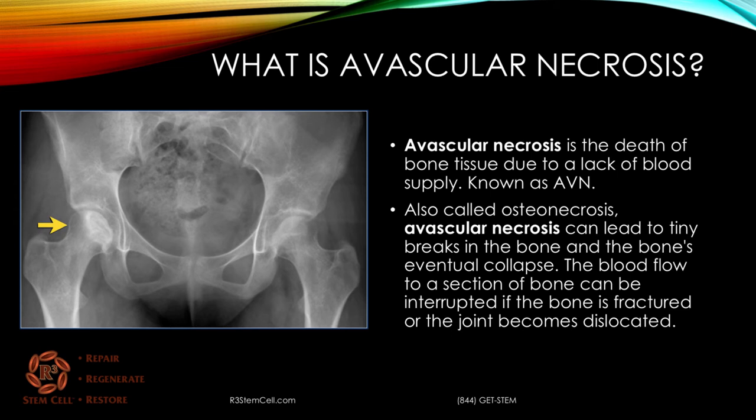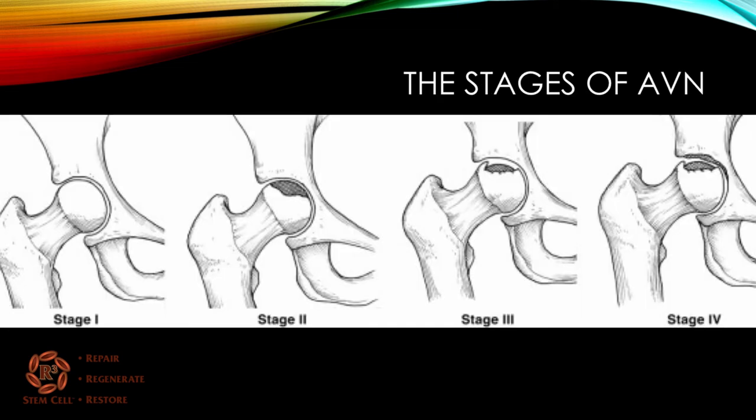Blood flow to a section of bone can be interrupted if the bone is fractured or the joint becomes dislocated. Here are the four stages, called the Ficat stages. Stage one is not too obvious on an x-ray. Stage two, you start to lose some of the integrity in the joint. Stage three, you lose more, but it hasn't quite collapsed yet. Stage four is when it actually starts to collapse and involves both sides of the joint.